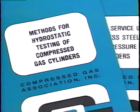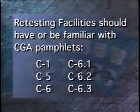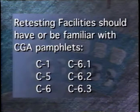Retesting facilities should have or be familiar with CGA pamphlets C1, C5, C6, C6.1, C6.2, and C6.3. At this point, the inspector will want to talk with your technicians and test their knowledge of cylinder retesting.